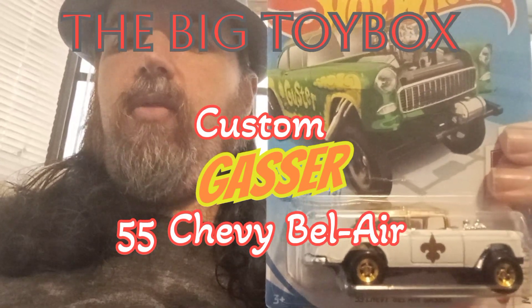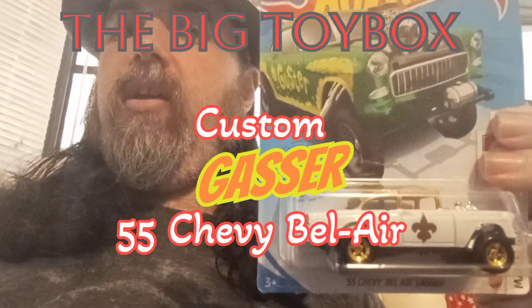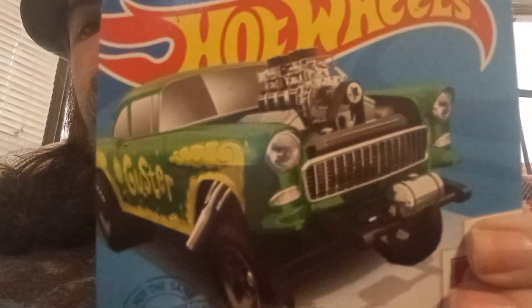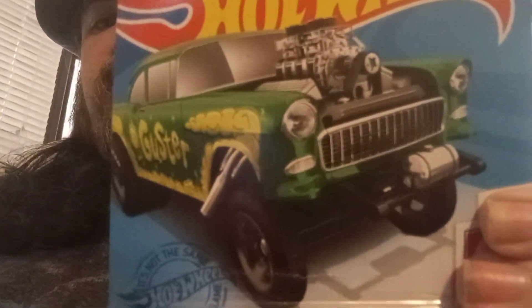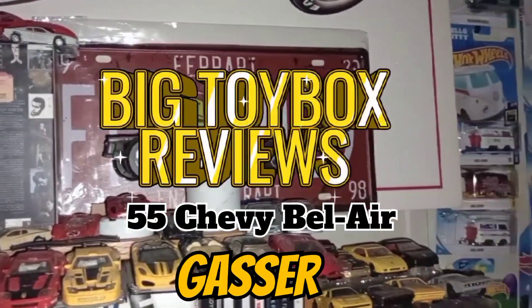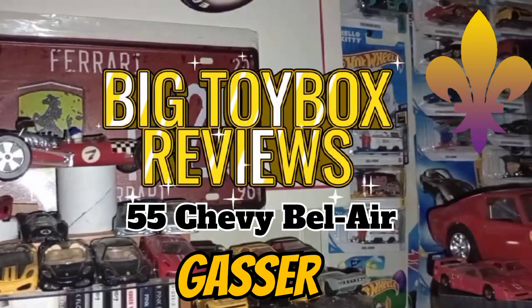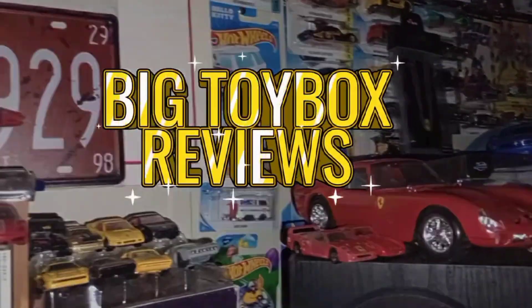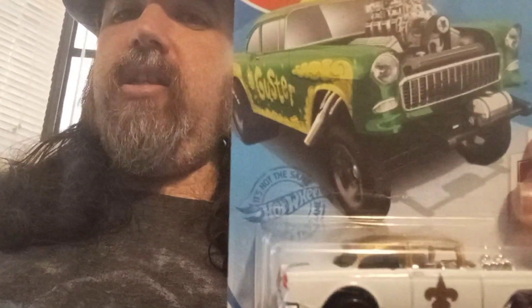Hey, it's JT with Big Toy Box Reviews, and we have something totally different here today. We have a Hot Wheels 55 Gasser. And yeah, that's not really different at all, is it?